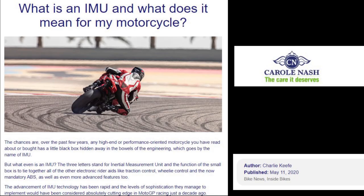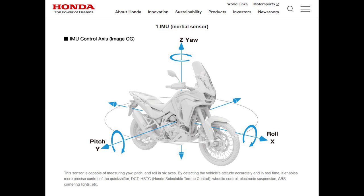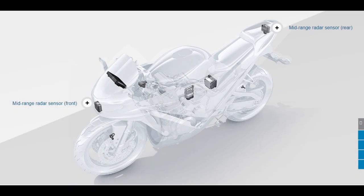Charlie Keefe, again writing in Carol Nash, says an IMU uses a technology referred to as micro-electronic mechanical systems, or MEMS — a tiny mass that sits on microscopic springs made of silicon inside a vacuum. The IMU gathers all the information and informs the ABS, engine management, and even the suspension. Top of our hierarchy are the radar-based aids, including adaptive cruise control and blind spot detection, and they really are as good as it gets.